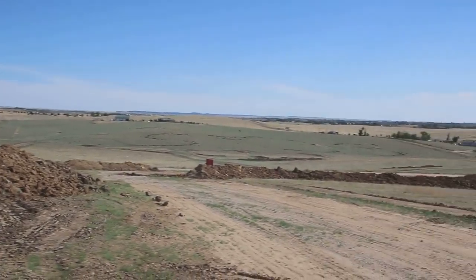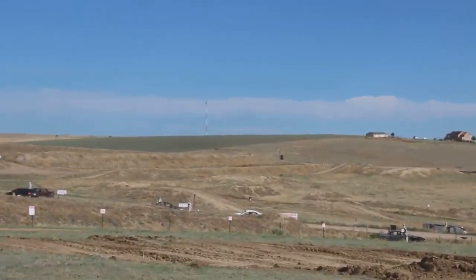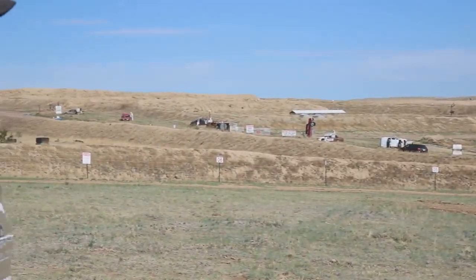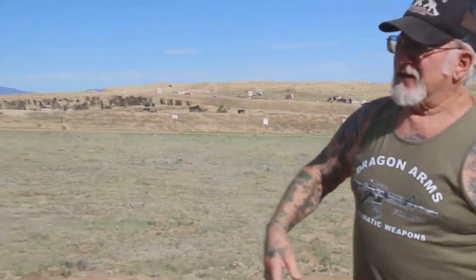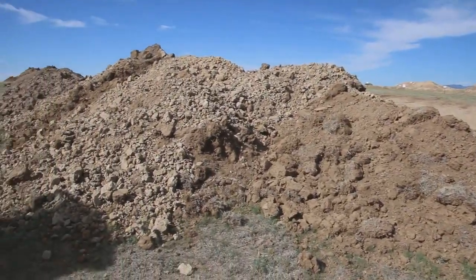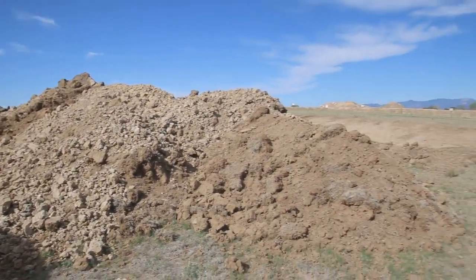Right over here is my 75-acre dirt bike track. It's got something like 38 jumps. Look at all the dirt they bring in — nice, clean topsoil. No rocks, no cement. Real nice dirt to work with.